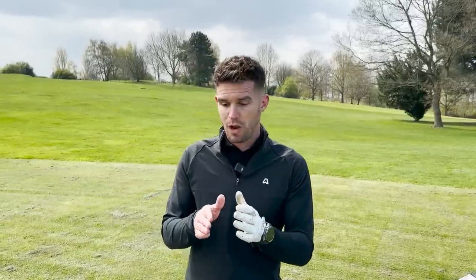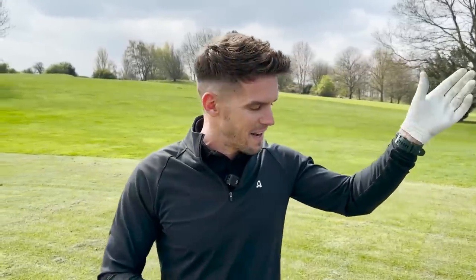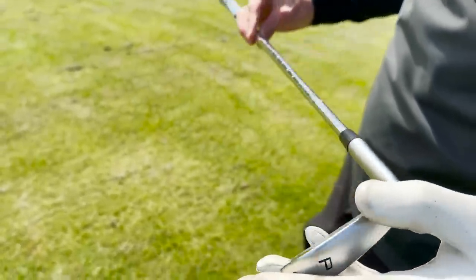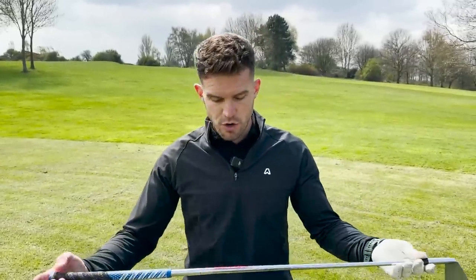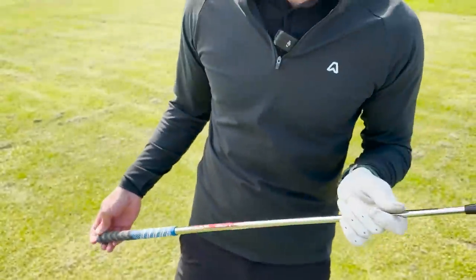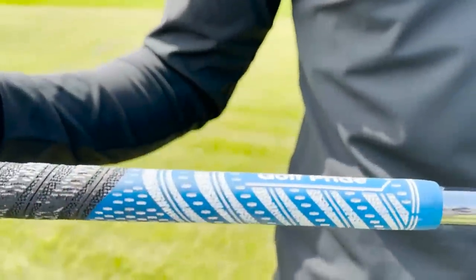With the P7 70s, if I hit the ball out the toe or heel it's not just going to leak. In something like a P7 MC it would just leak. The P7 70 isn't thick at all — it's just got a little bit more tungsten and a little bit more speed foam, which makes it more forgiving. I don't want to make the game harder for myself. I fell into the trap of thinking 'I'm getting better, let's get better clubs' — realistically you don't need to. So we've gone back to a Modus 3 Pro 105 stiff shaft.